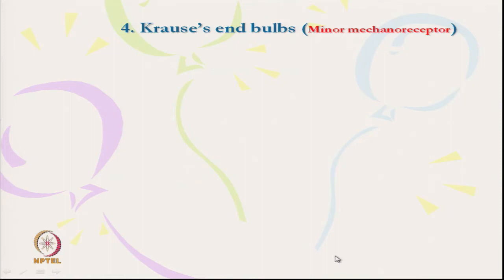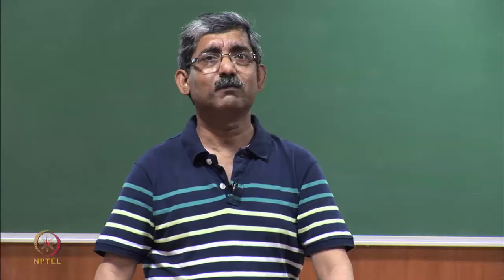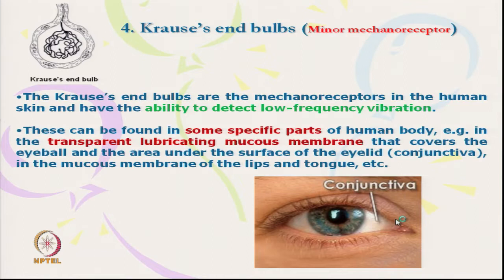The Krause's end bulb is not directly related to clothing comfort, but it is present in the conjunctiva of the eye. This mechanoreceptor has the ability to detect low-frequency vibration and is found in specific parts of the human body with transparent lubricating mucous membranes — such as the lip, tongue, and eye.